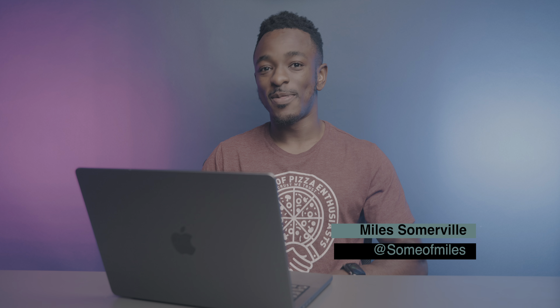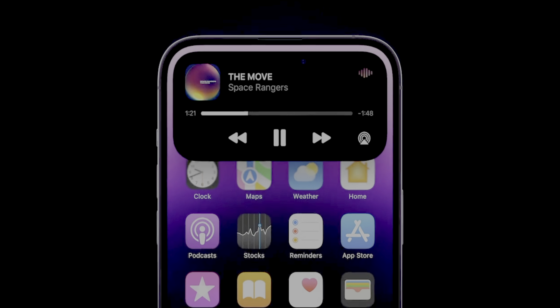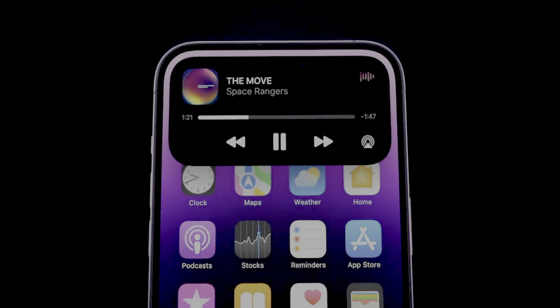What's up guys, Smalls here with Nine to Five Mac, and if you're a fan of good ideas, be sure to subscribe to the channel for future content like this. Today we're gonna be taking a look at the recently announced iPhone 14 Plus and iPhone 14 Pro Max. For the first time ever, Apple has two new plus-size iPhones launching within the same year. So today let's compare these two on paper and see which one is gonna be a better buy for you before it's time to put in that order on Friday.